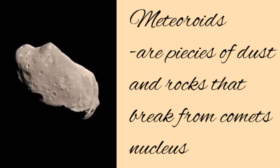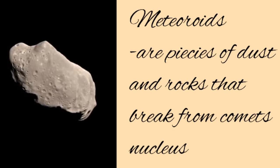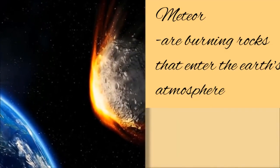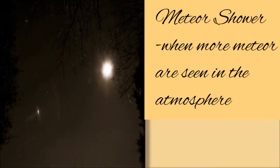Meteoroids are pieces of dust and rocks that break from a comet's nucleus. Meteors are burning rocks that enter the Earth's atmosphere. When more meteors are seen in the atmosphere, it is called a meteor shower.